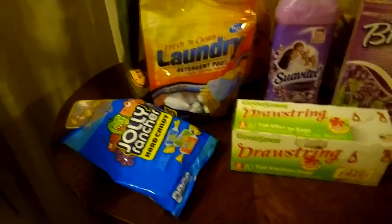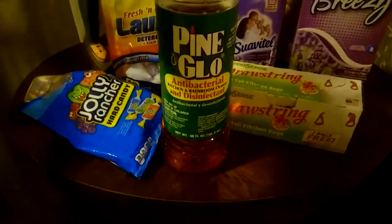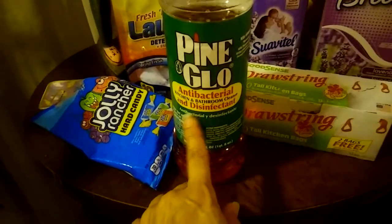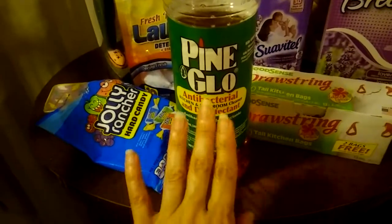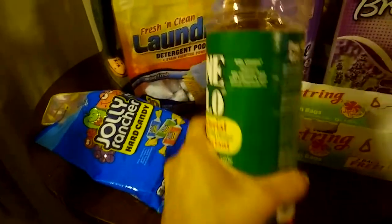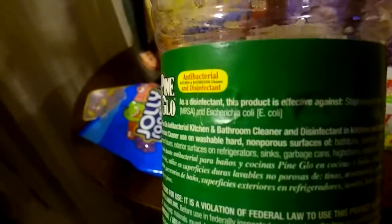I just wanted to show you this product, which I had seen on Gypsy Sarah's YouTube channel. This is the Pine Glow antibacterial and disinfectant for bathroom and kitchen. It is effective for killing viruses, and it says on the back it's effective against Staphylococcus aureus and E. coli.